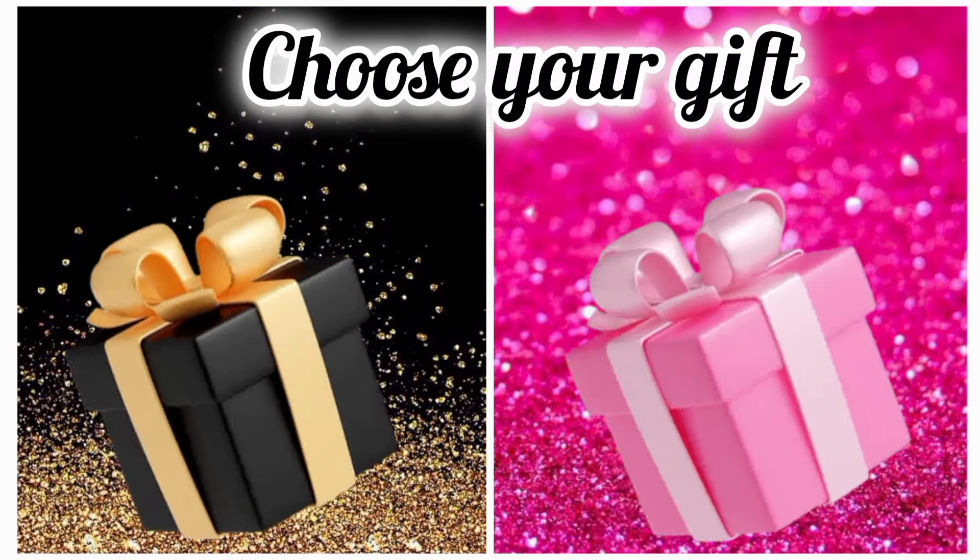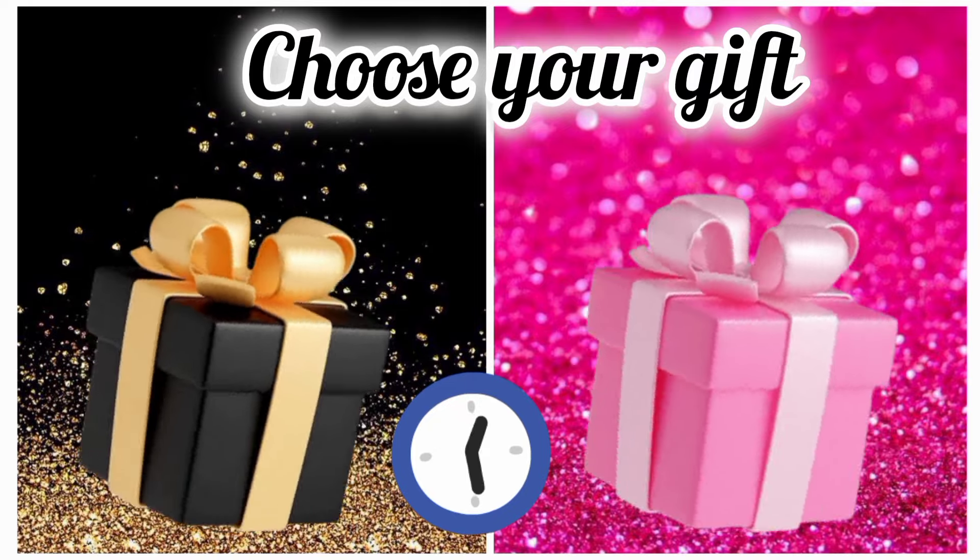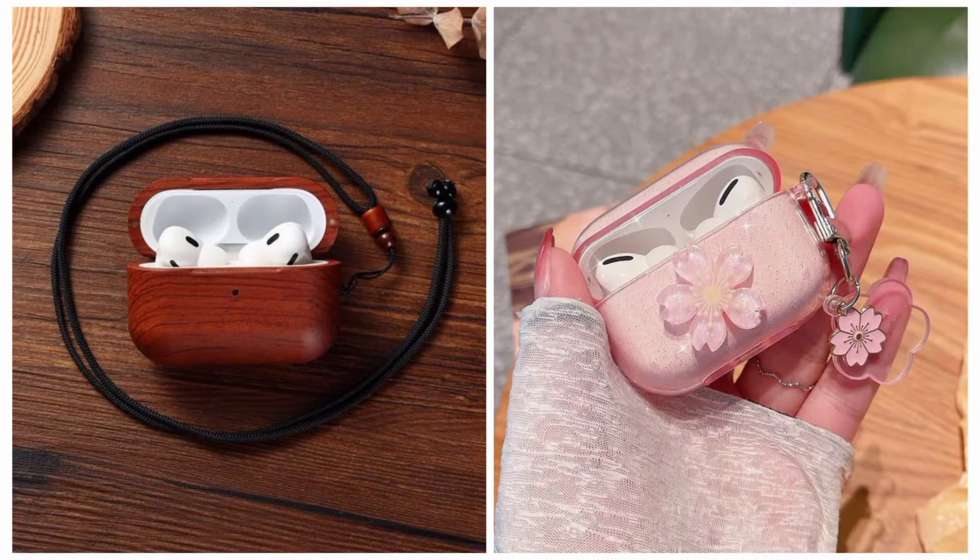Now choose your favorite gift box and see your ear cord. Are you lucky this time?